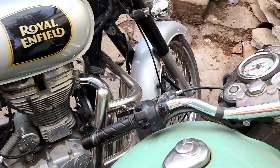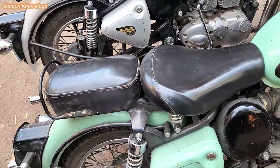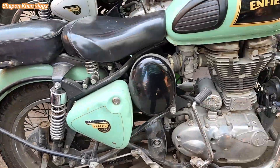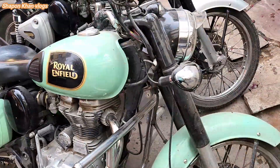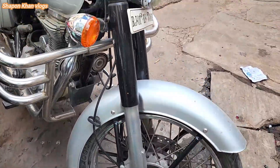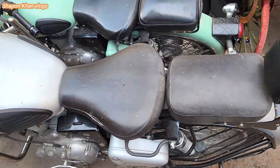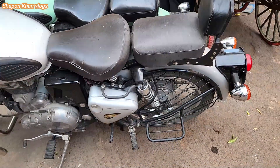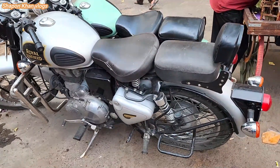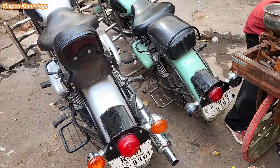This is the duty color. This is how people use it. I'm going to see the seating position. In Bangladesh, there is a Rastai Duty Royal Field. There is a back side.